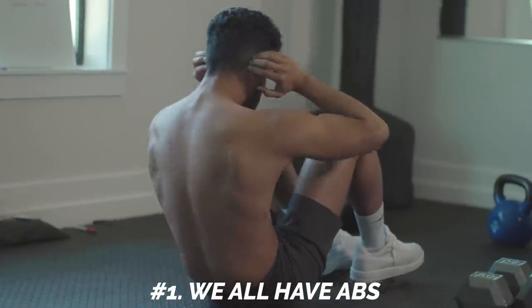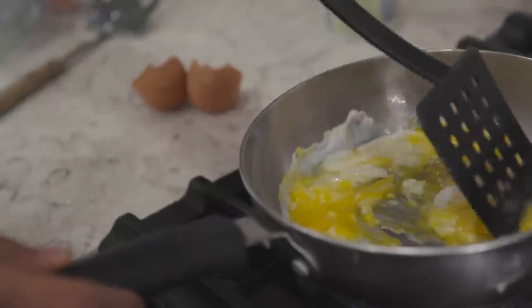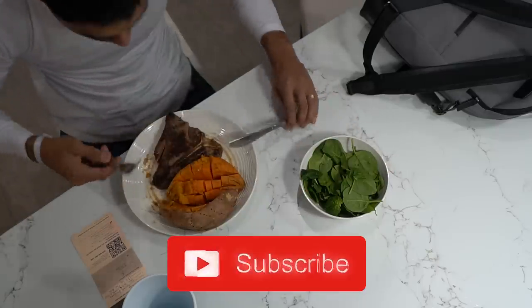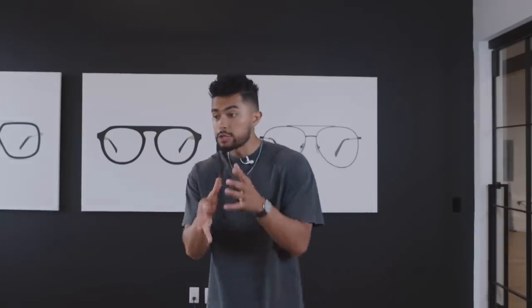Number one and most important to understand is that you already have a six pack — we all do. You got one, I got one. The problem is that you can't see it, which is why you need to be in a caloric deficit. This is your first step. On average, to lose about one pound of fat, you need to be at about a 3,500 caloric deficit. If your body is burning 2,000 calories daily, you need to be consuming 1,500 calories daily — about 500 calories less a day. Multiply that for seven days, that's your 3,500, and within one week you'll lose about a pound. This is healthy weight loss. What you want to get to is about 15% body fat — once you get there, that's when the six pack starts showing.